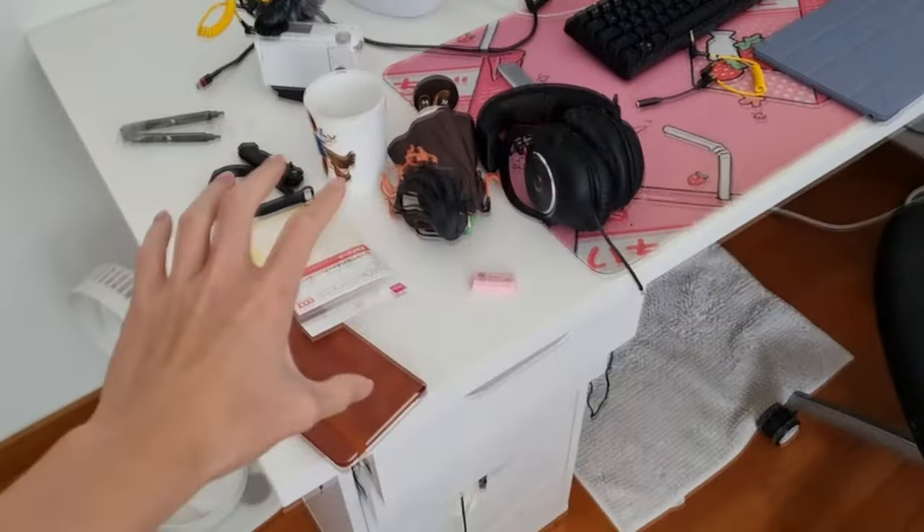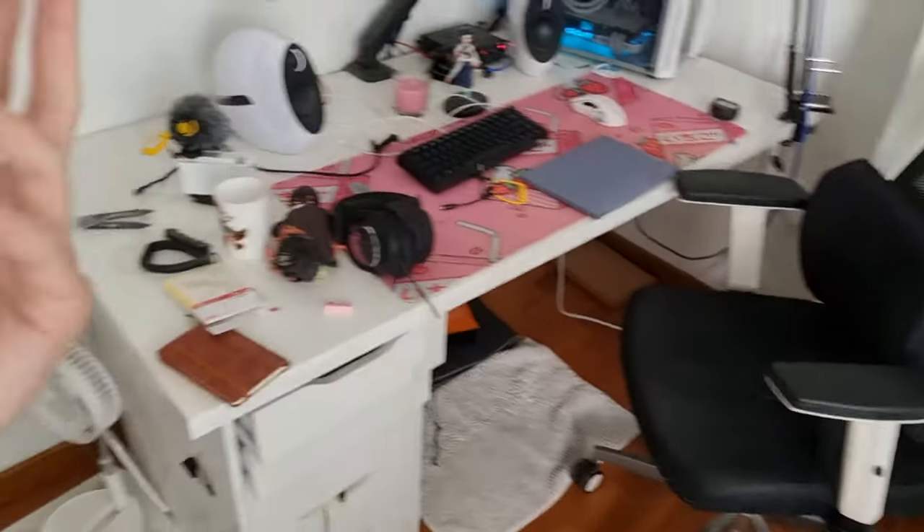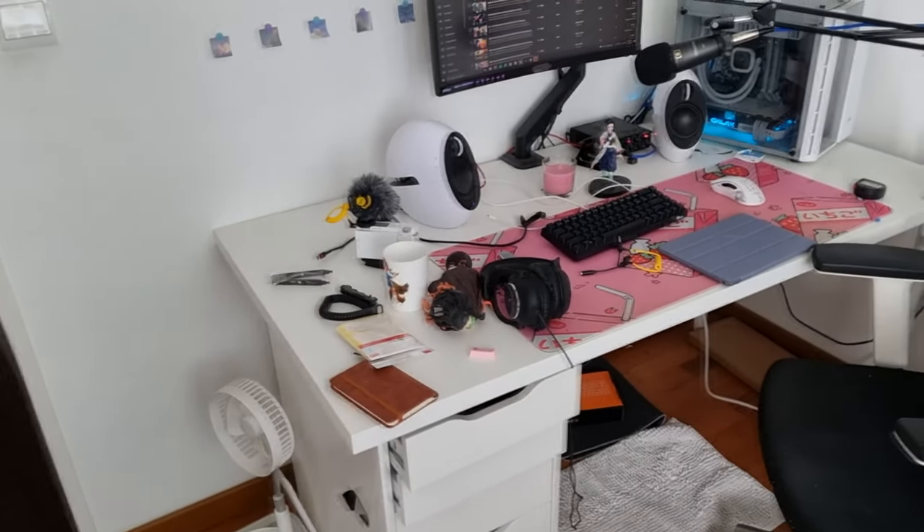Alright, so I have a lot of stuff that I don't really need right now. I'm just going to put them in this box I have over here. But yeah, that's going to be my plan — so let's get back to work.